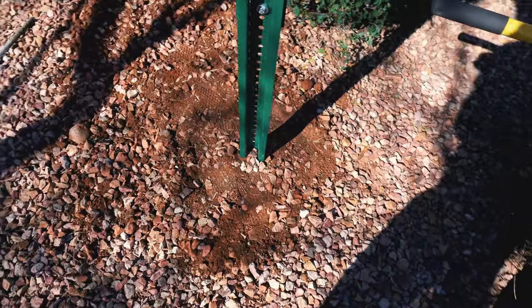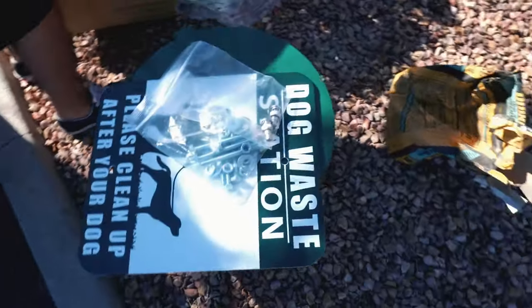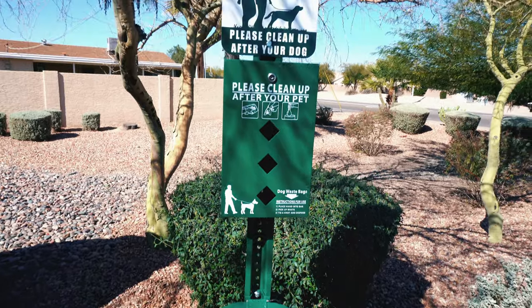We successfully put in a doggy waste station — well, we're still finishing up the installation process. Not the typical vlog you were expecting today, huh? Final product — it ain't much but it's honest work.